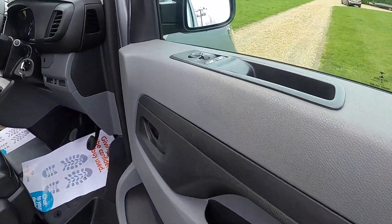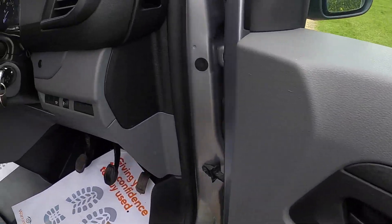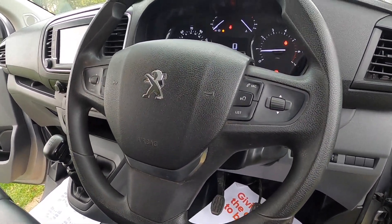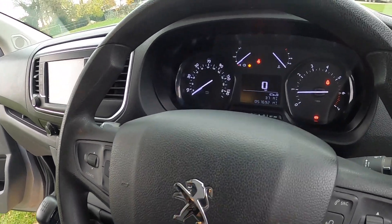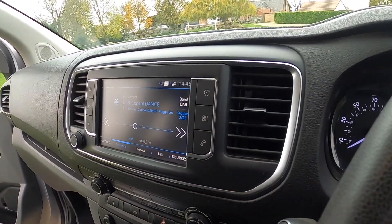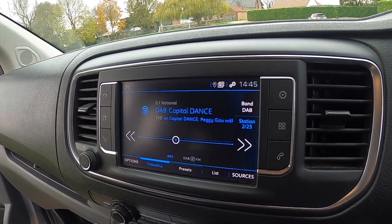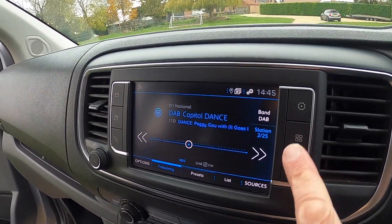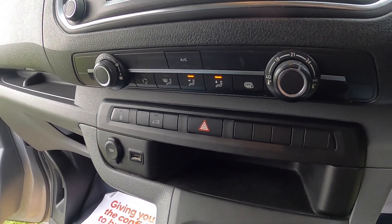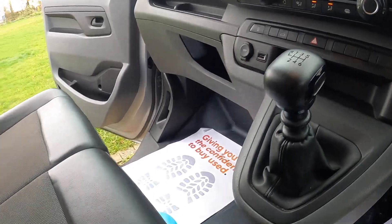Inside it's very clean. It's got electric windows, electric wing mirrors, and a multi-function steering wheel with telephone and audio controls. It's covered just over 51,000 miles. It's got the touchscreen media with CarPlay, satellite navigation, Bluetooth telephone connectivity, digital radio, air conditioning, and a six-speed manual gearbox.